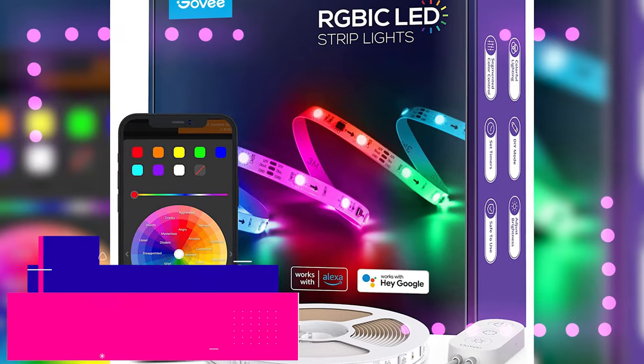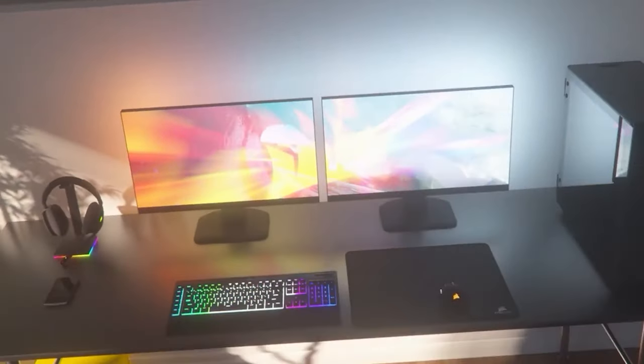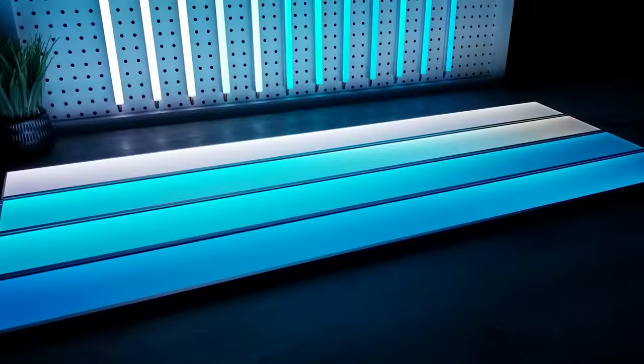Our first on the list is the Govee Wi-Fi RGBIC Strip Lights. This gaming LED light comes highly rated and widely accepted. It gives you vivid, ever-changing colors, simple controls, more coverage for your money, and they are simple to mount with a secure adhesive backing.